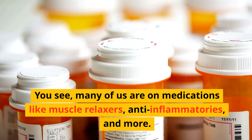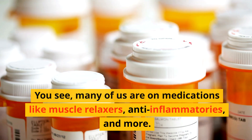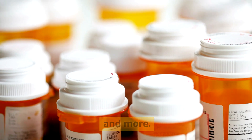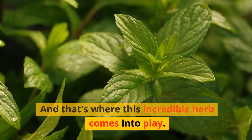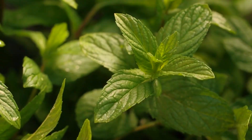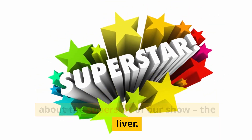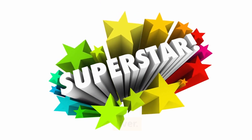You see, many of us are on medications like muscle relaxers, anti-inflammatories, and that's where this incredible herb comes into play. But before we get into that, let's talk about the superstar of our show — the liver.